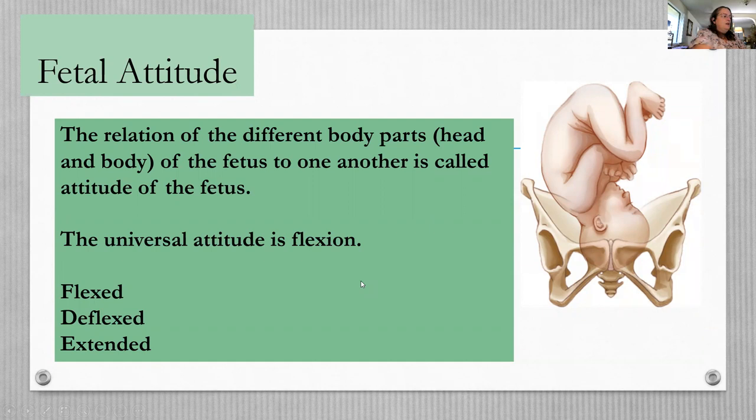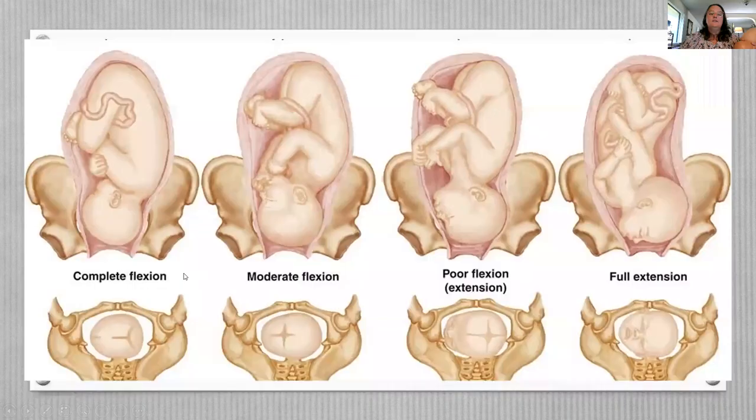Fetal attitude is the relationship of the baby's body parts to one another. The baby really needs to tuck its head — we call that flexed — to start the cardinal movements and get down in the pelvis. If it's deflexed, the widest part of the head tries to fit through rather than the smallest part. If it's extended, it's even more difficult to get the baby through the pelvis.